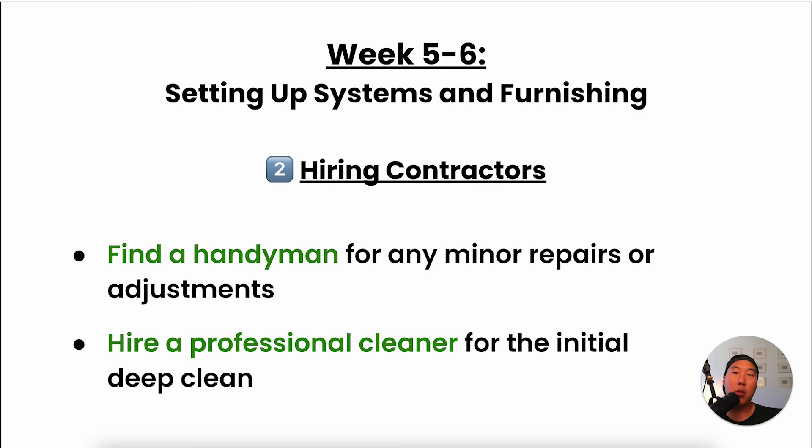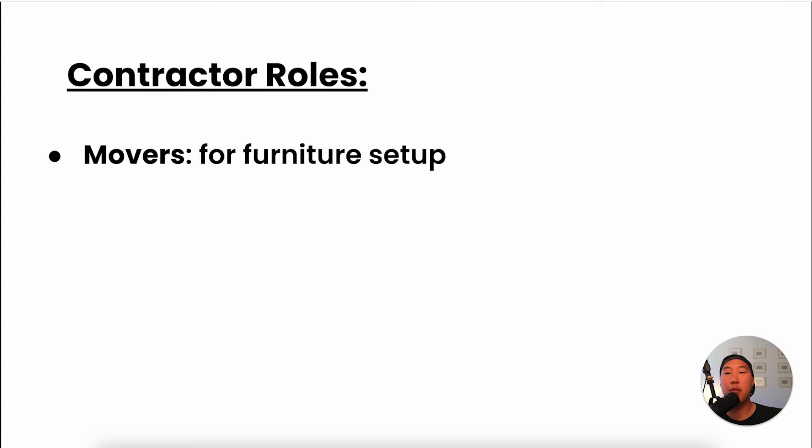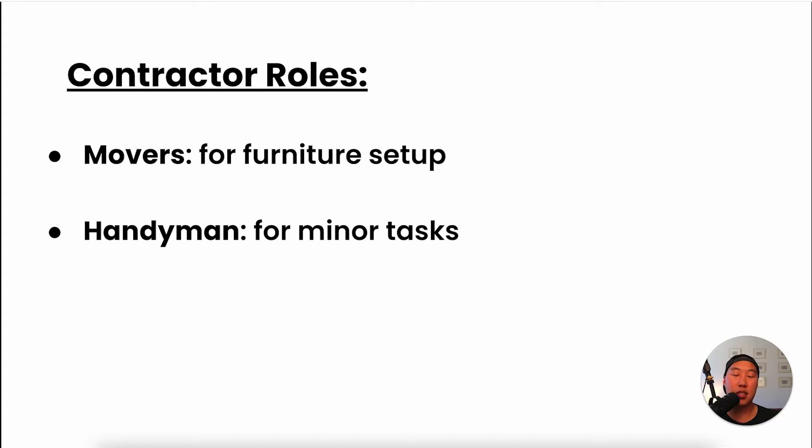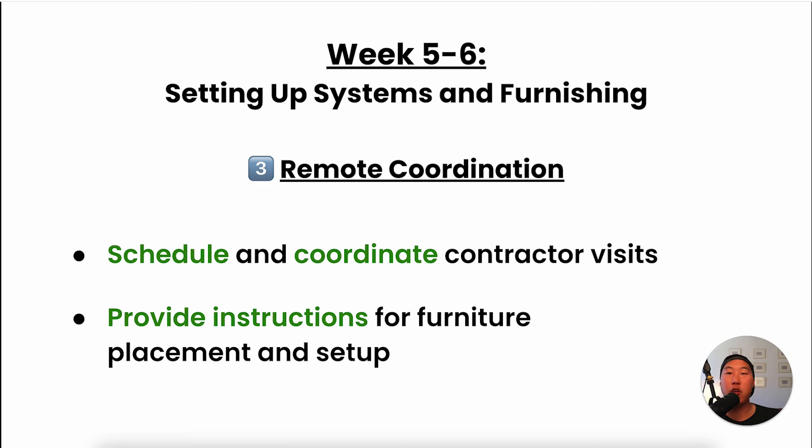The most important person on your boots-on-the-ground team is your cleaner — if a property isn't clean you'll get bad reviews and fewer bookings. Thoroughly vet your cleaner using an interview document with specific questions. The movers set up all the furniture, the handyman handles minor tasks like putting up ring cameras and paintings, and the cleaner does that initial deep cleaning. Create a rough sketch of where you'd like everything placed and send it to them beforehand. For finishing touches on furniture placement, FaceTime your contractors and have them rearrange while you're on the phone.